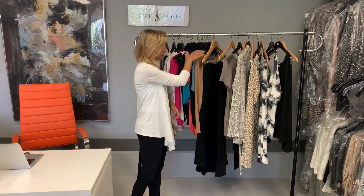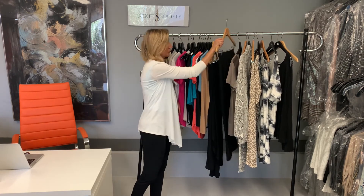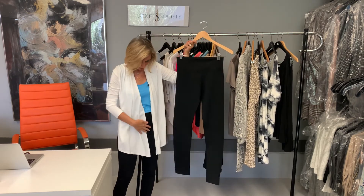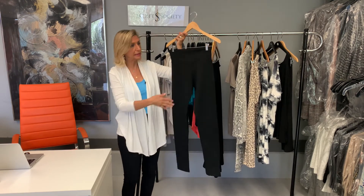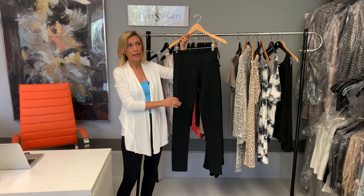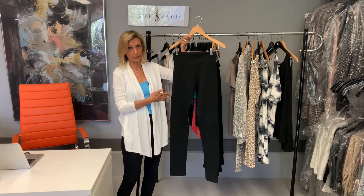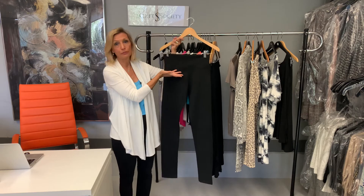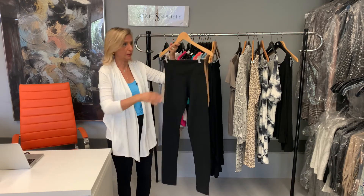So those are all of our rayon jersey modal pieces. Moving on to a new type of bottom — our leggings, which is what I'm wearing. These leggings are made out of a heavy cotton lycra with a pretty nice weight to it, so it does hold a lot in, which we all need. It is high-waisted, but you could easily fold the waist down and make it a fold-back if you don't like it high-waisted.